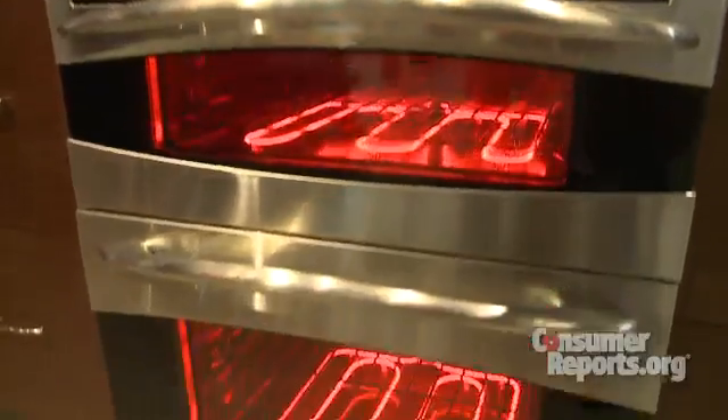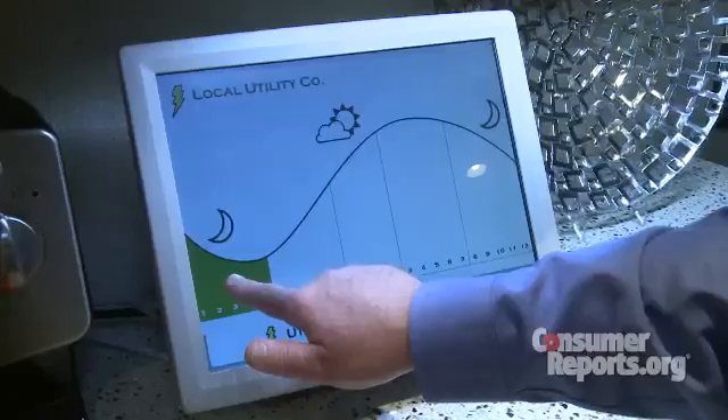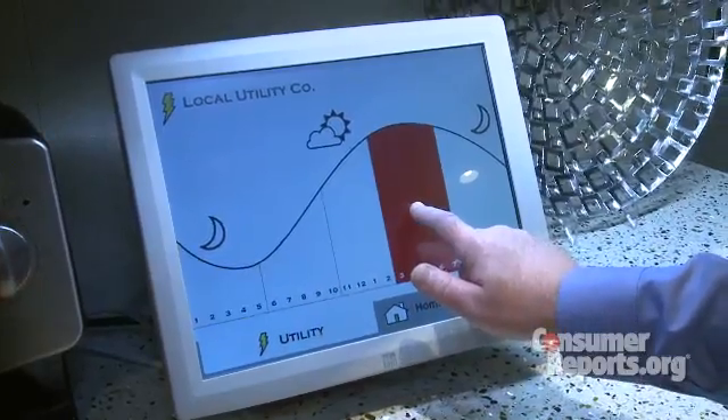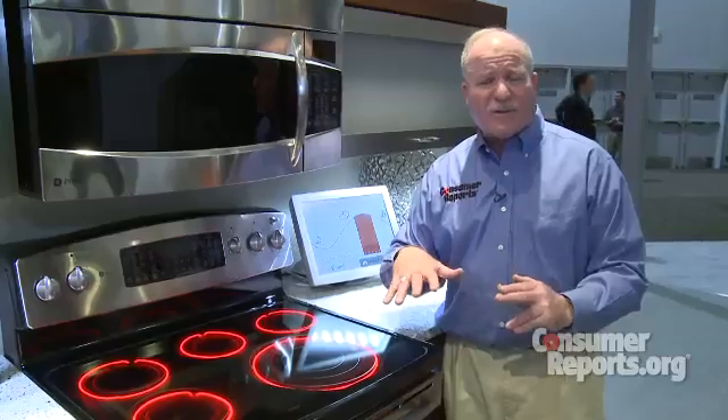How do they work? These smart appliances pick up a signal from the smart meters available from many utilities. The smart meter tells the appliances when rates are highest, then the appliances automatically trim back on power during those times.